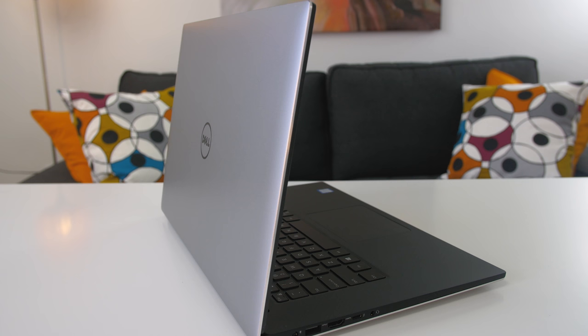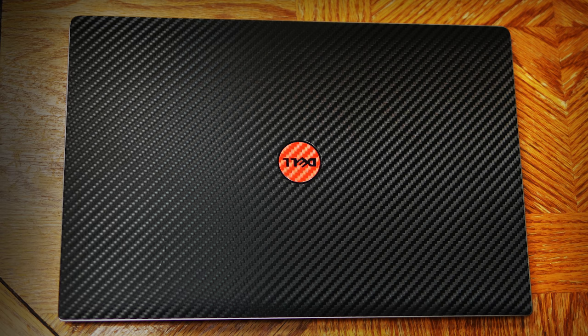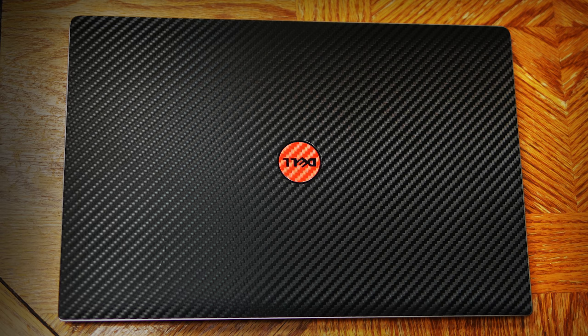His laptop of choice is the Dell XPS 15. I absolutely love this notebook — it's actually the same laptop I use to edit video when I'm on the go. His model is fully loaded with a 6th gen i7 processor, 32GB of RAM, 1TB PCIe SSD, and a dedicated GTX 960M graphics card. There's a 4K Infinity Edge display with very small bezels. This model can be bought for $2,500 US.